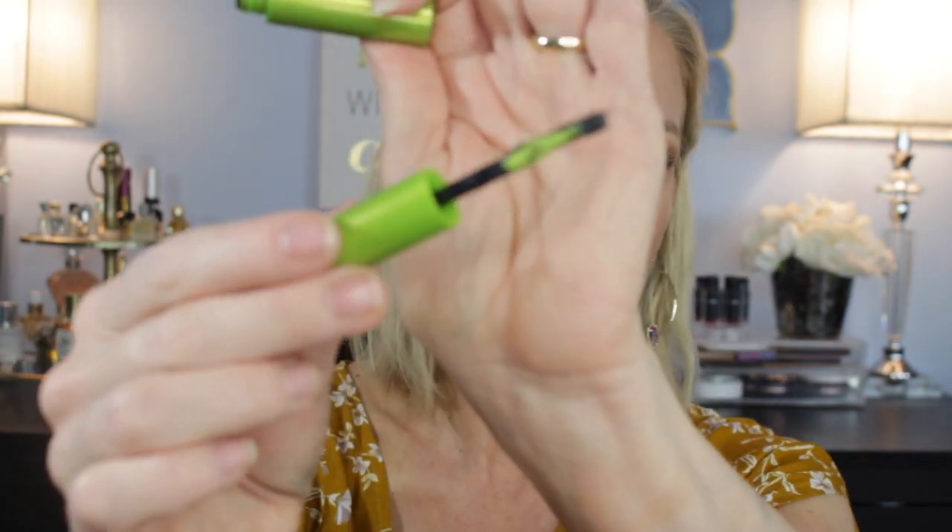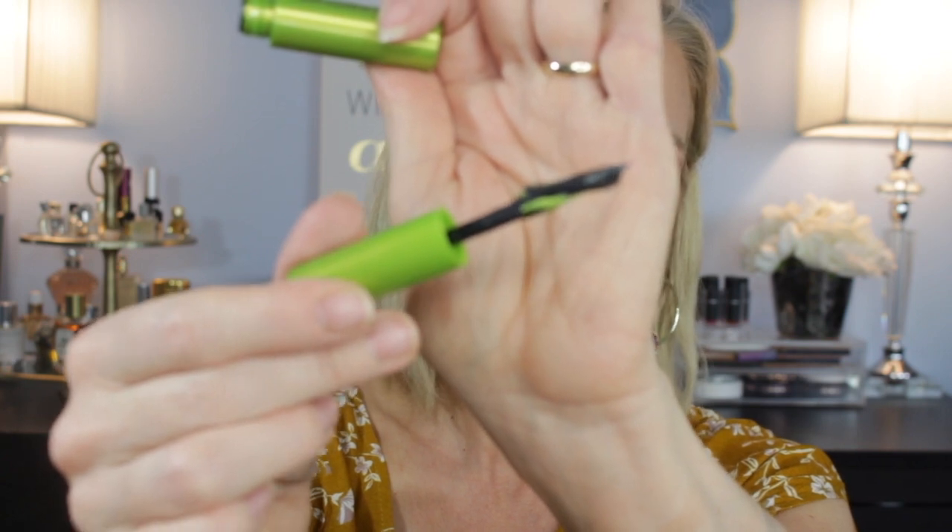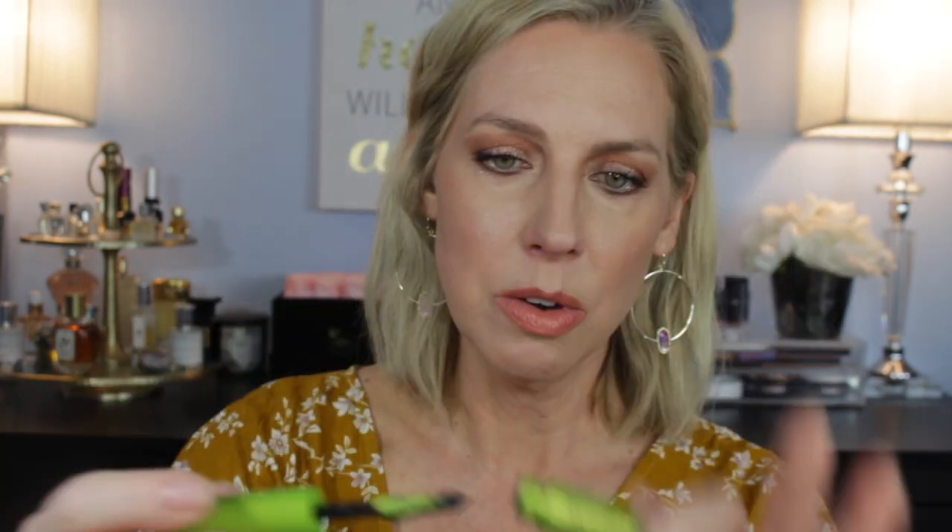I also got a sample of the Urban Decay Lash Freak — I cannot wait to try it. That wand is very different! And then the Urban Decay All Nighter Face Primer in Dewy Grip, 12-hour wear. This sounded really good. We want a grip, we want dewy. Yes.